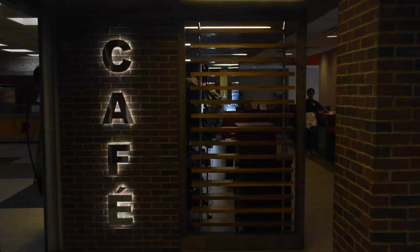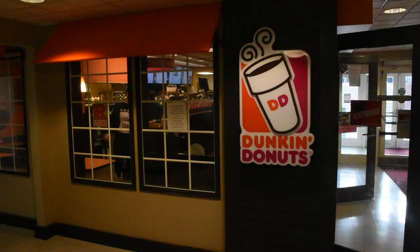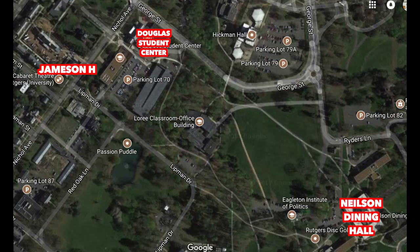Three things I would definitely suggest you bring are a fan, some art to brighten up the walls, and snacks for when the dining hall is closed. Places to eat are the Douglas Campus Center, which is right across the street — it's got the Douglas Cafe, a pizza place, and Duck Donuts. There's also the Nelson Dining Hall, which is about a five-minute walk across Woodland Field.